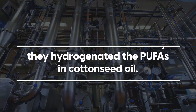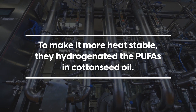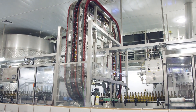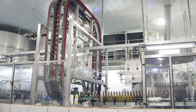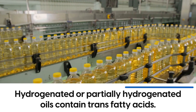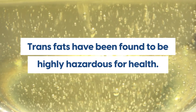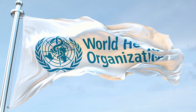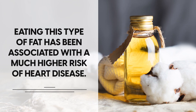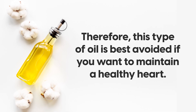The manufacturers knew this, so to make it more heat stable, they hydrogenated the PUFAs in cottonseed oil — a process where hydrogen is added to the oil to make it more solid at room temperature. But this is problematic, as hydrogenated or partially hydrogenated oils contain trans fatty acids. Trans fats have been found to be highly hazardous for health, to the extent that the World Health Organisation asked governments to remove them from the international food supply. Therefore, this type of oil is best avoided if you want to maintain a healthy heart.